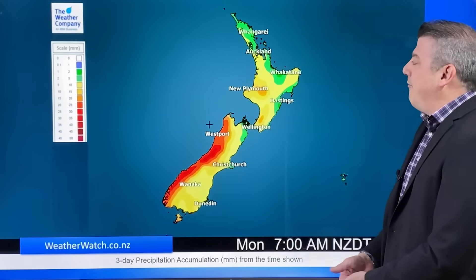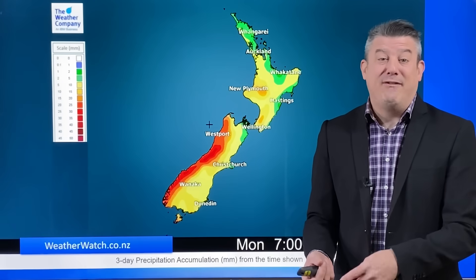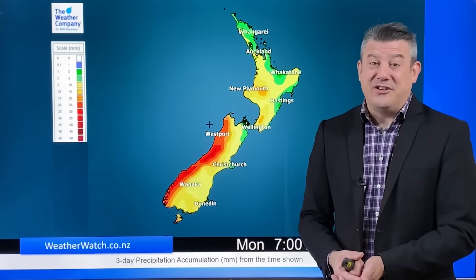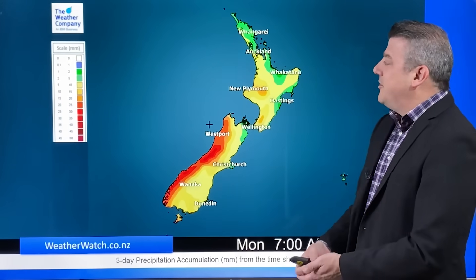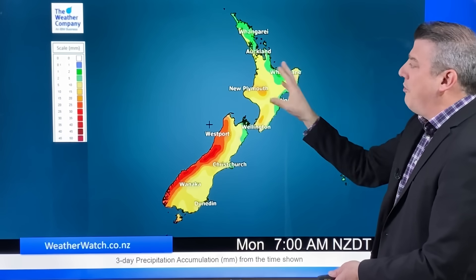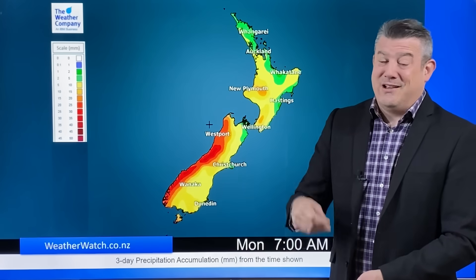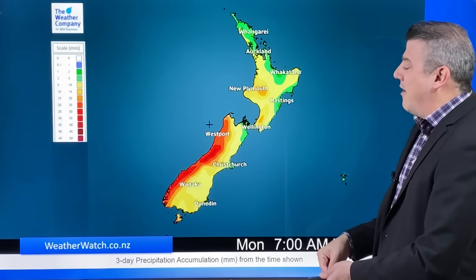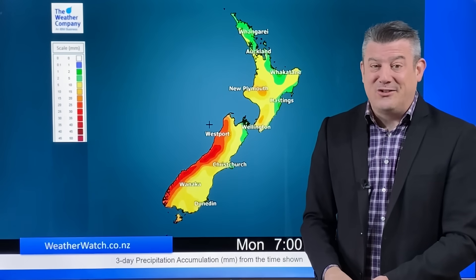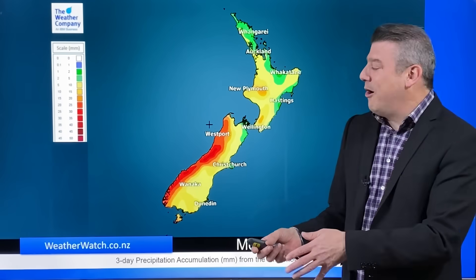Let's kick off with the rainfall map — this is just for the next three days. At the end we've got a seven-day map, and in fact two rainfall maps to show you what the two main models are saying. They're pretty much in line but there are some slight differences for the North Island. For the next three days, not much for the North Island — just a couple of showers, maybe five to ten millimeters. On the west coast it builds to about 30 to 50 millimeters, but that's definitely not newsworthy.